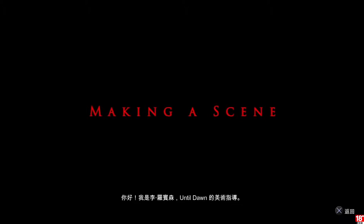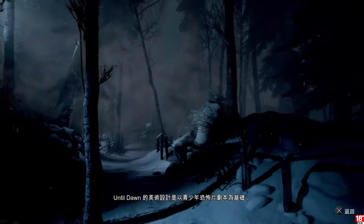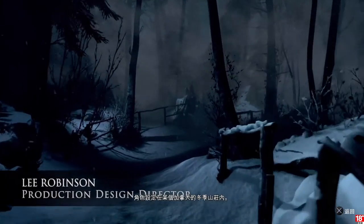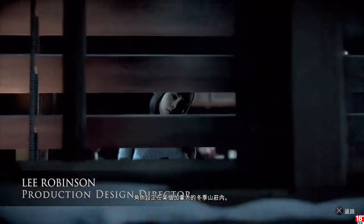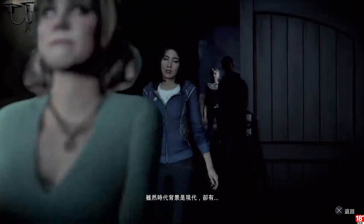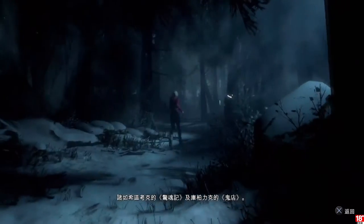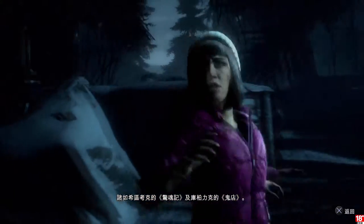Hi, this is Lee Robinson, production designer on Until Dawn. The production design for Until Dawn started with the great teen horror script that sets the characters in a Canadian winter mountain lodge — a contemporary setting with visual clues derived from classic films of that genre, such as Hitchcock's Psycho and Stanley Kubrick's The Shining.